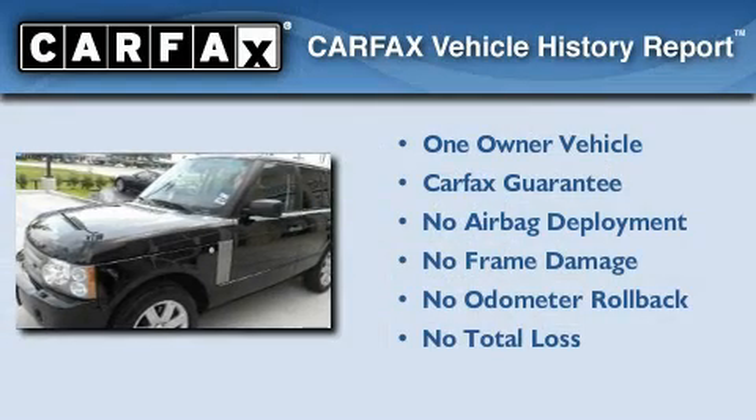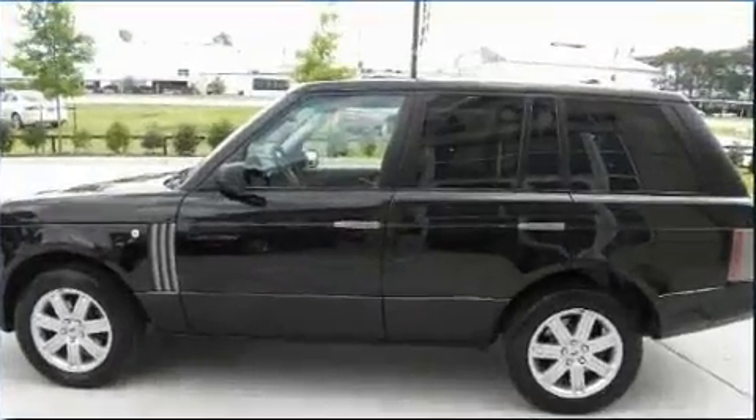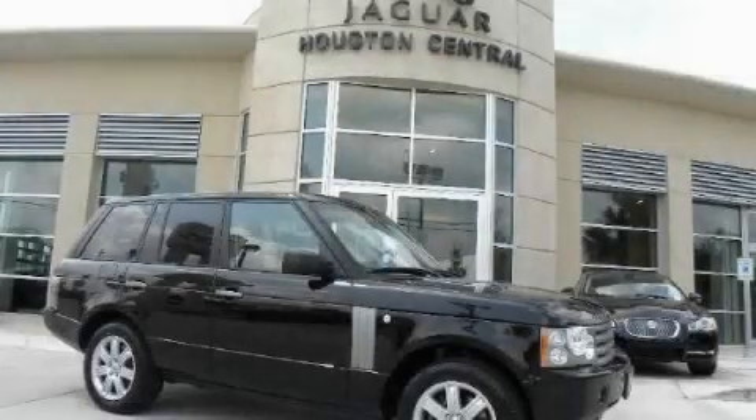This Land Rover has had only one owner, and it qualifies for the Carfax buyback guarantee. Please call us today for more information on this great vehicle.